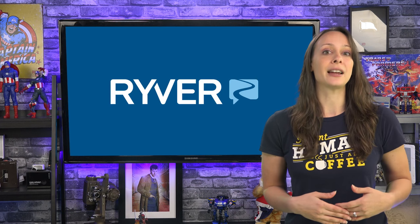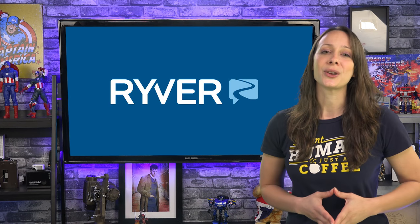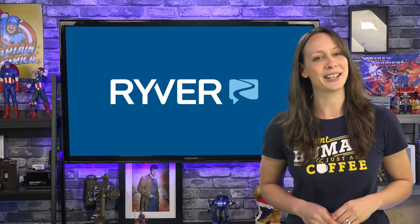We moved my team at GeeksLive from Slack to River and have been pretty happy with it. I want to show you the differences so you can decide what's best for your team.